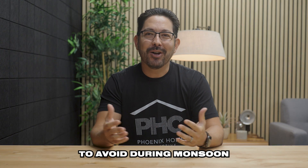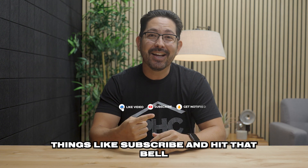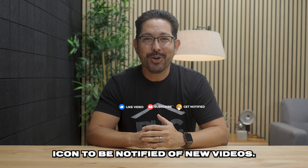And those are things to avoid during monsoon season in Arizona. Now I need you to do three things: like, subscribe, and hit that bell icon to be notified of new videos.